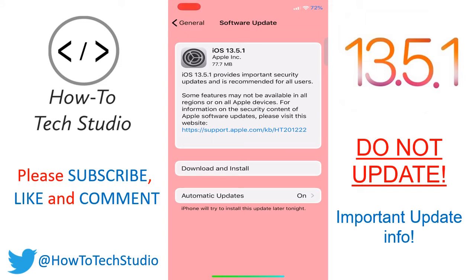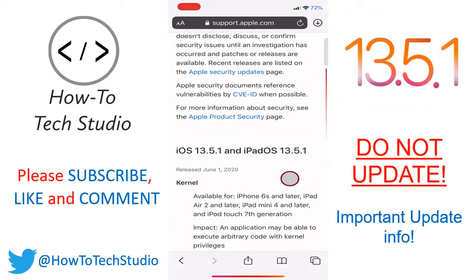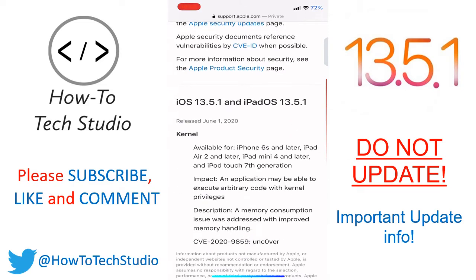So we're going to look at what it does, but most importantly for jailbreak users, do not update and we're going to talk about why. First things first, we're going to go to the Apple website and as you can see here, it is only security updates — it's quite a small update. But the biggest update, and this is the only reason they have announced this, is because of this part just here: it patches the Unc0ver jailbreak.